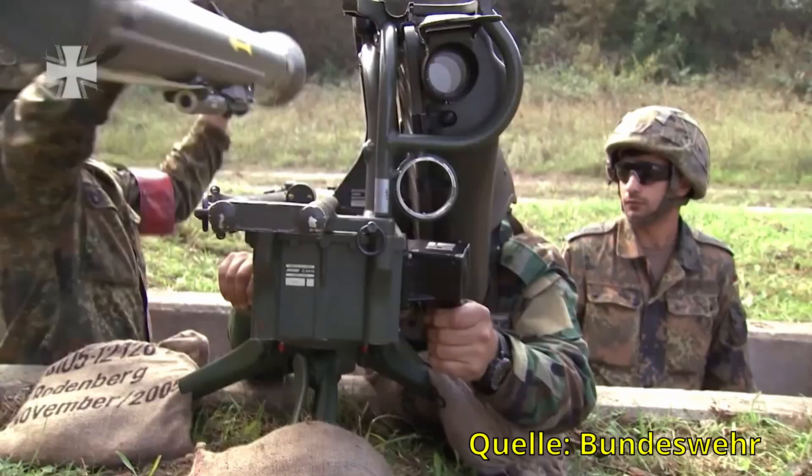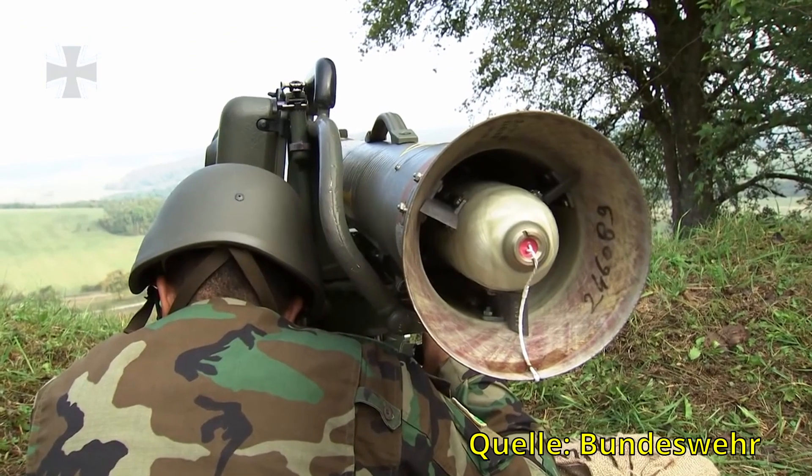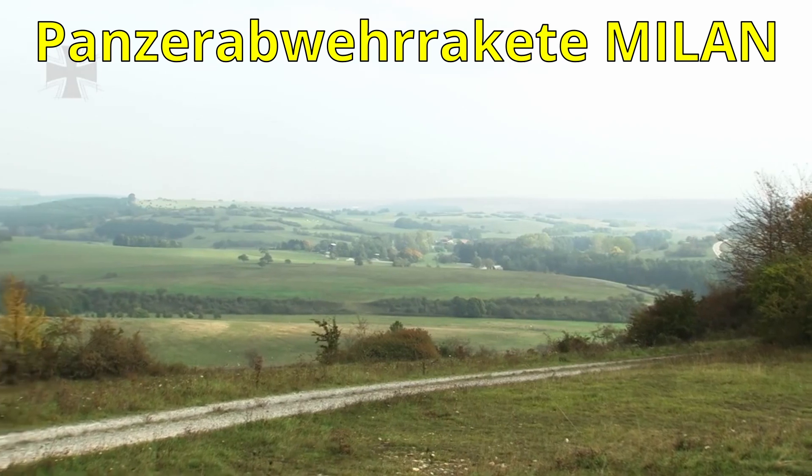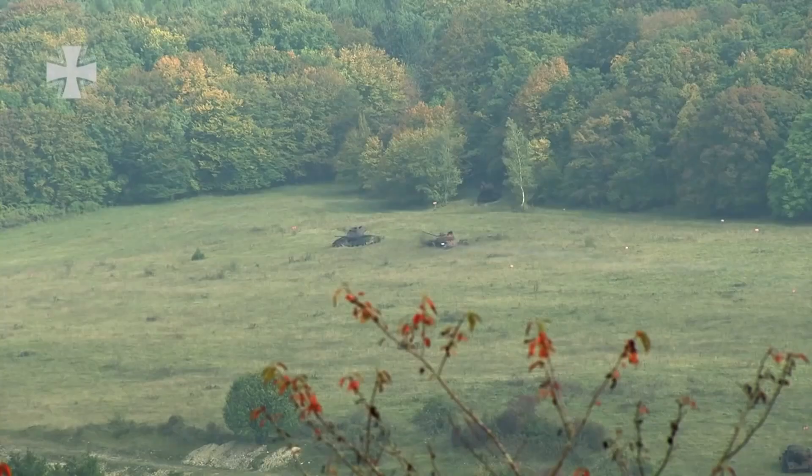Ich weiß nicht, warum die als Hartziele hier ausgelobt sind, denn wenn man nicht drauf schießt, ist es auch kein Ziel. Ich denke eher, die sind zum Aufklären gedacht – dass Soldaten irgendwo in den Büschen gesessen sind und dann den Panzer erkennen mussten.